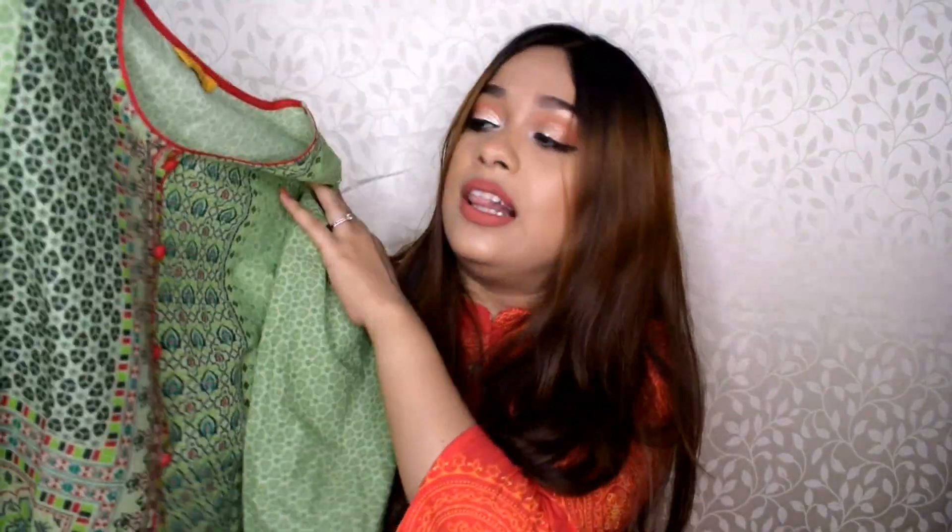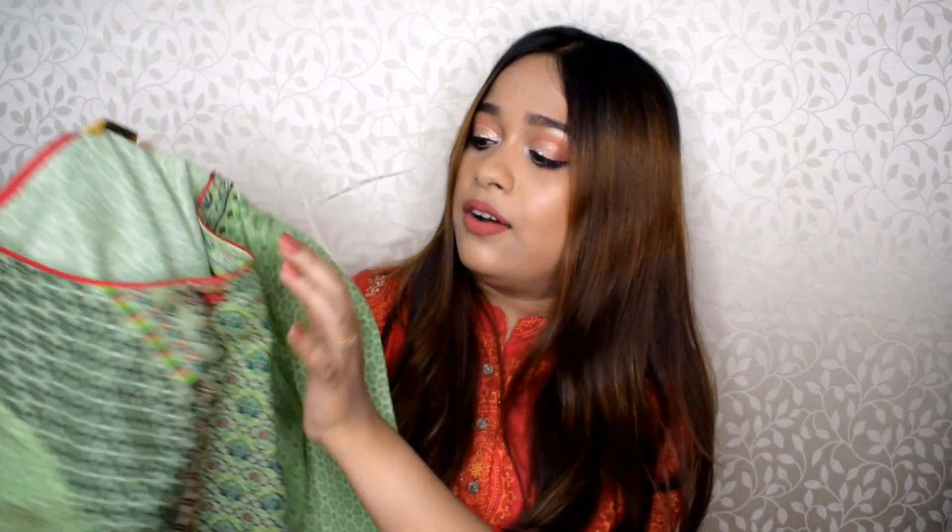Moving on, the next kurti is this one from Aurelia. The size is small and I paid 899 rupees for this one. The material is pure cotton. Look at how lovely this kurti looks — the print and color are very attractive. I really love the red color piping on the neck and the red color buttons. They look so contrasting and make the kurti so vibrant and beautiful. The best leggings to go with would be red only. The fit is also a straight fit.